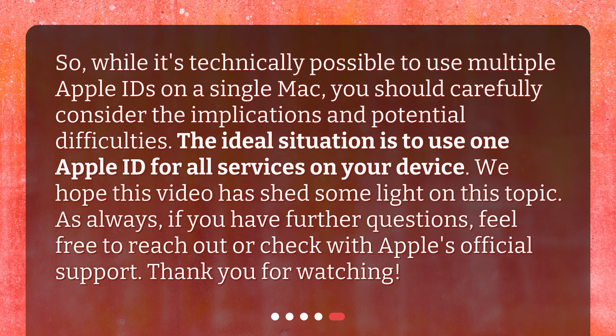While it's technically possible to use multiple Apple IDs on a single Mac, you should carefully consider the implications and potential difficulties. The ideal situation is to use one Apple ID for all services on your device. We hope this video has shed some light on this topic. If you have further questions, feel free to reach out or check with Apple's official support. Thank you for watching.